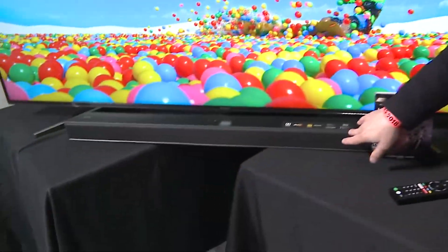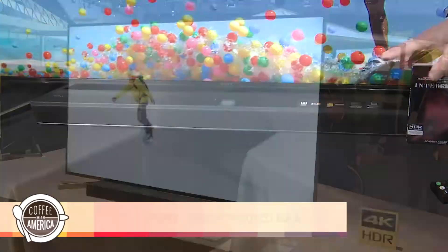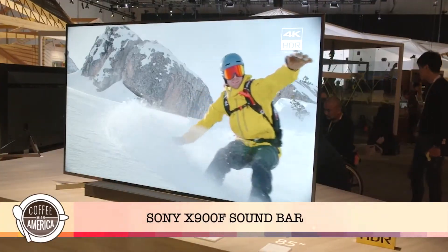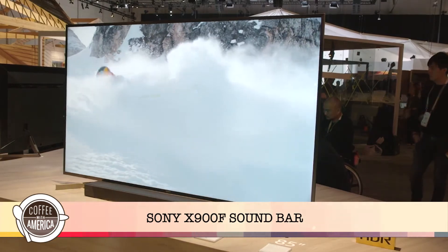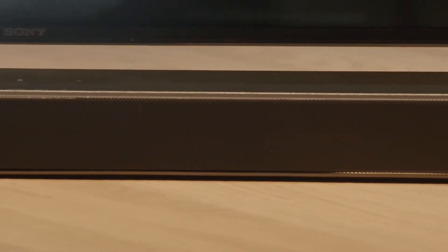Of course the sound bar complements any TV. This is the 9000F — a beautiful thin sound bar with something called vertical sound technology. It sounds like the sound is coming out of the ceiling, believe it or not. It supports all the latest audio codecs that you know and love.